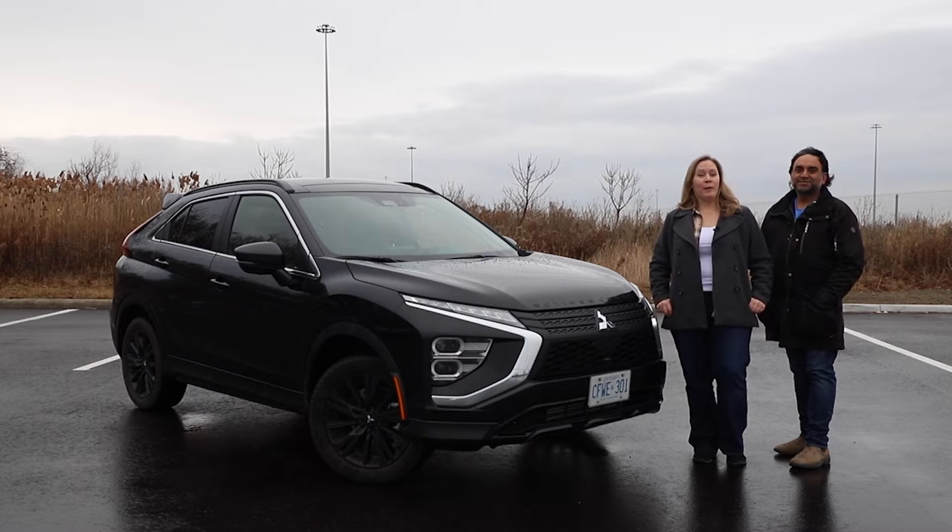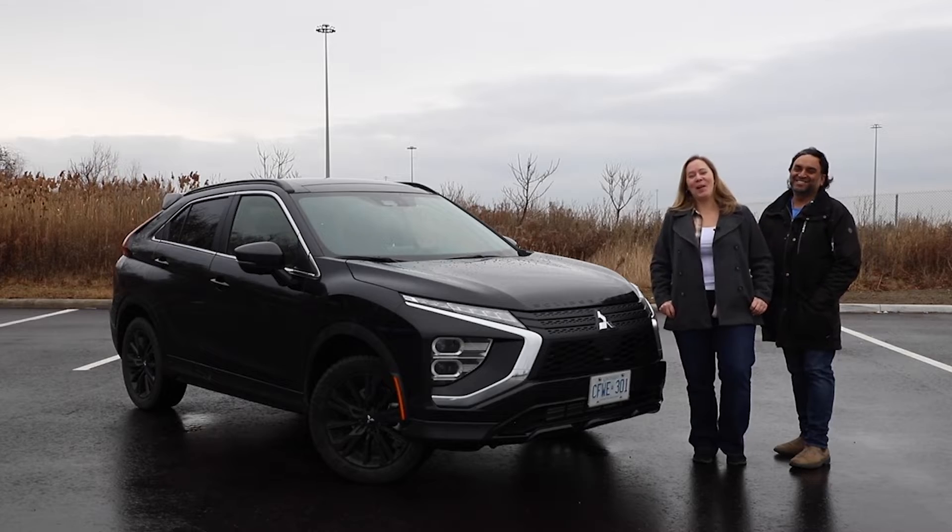Can Mitsubishi's compact crossover eclipse the competition? I'm Steph and this is Modern Motoring. Today we're taking a spin in the 2024 Mitsubishi Eclipse Cross.